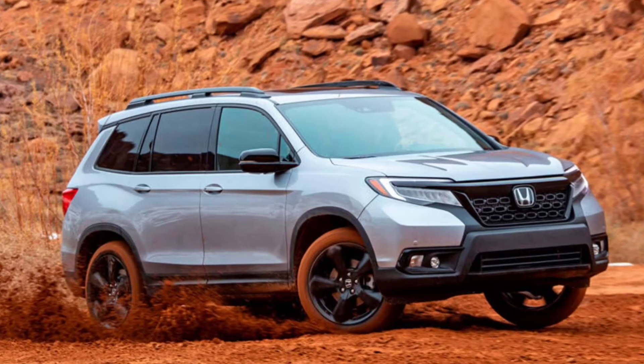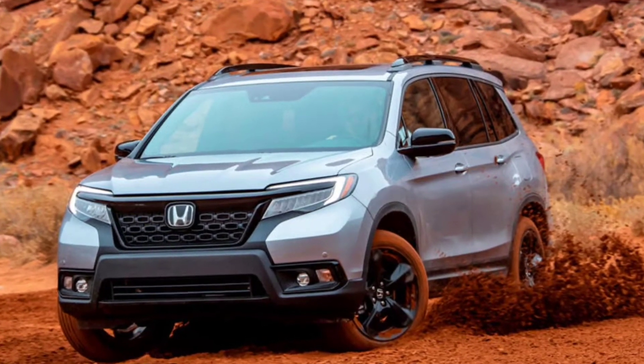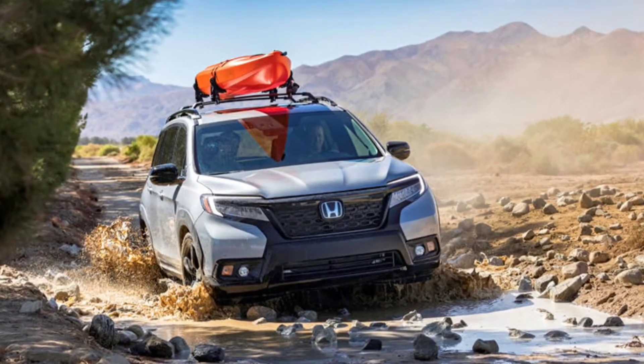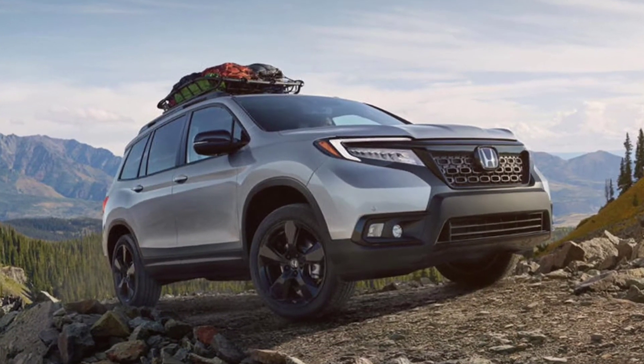However, the Japanese automaker hasn't yet specified which models will receive the Trailsport treatment. Still, we can safely draw a few conclusions based on Honda's latest news release and a new teaser image. The company says that Trailsport will become the rugged halo for Honda light trucks.